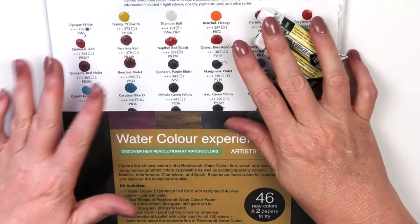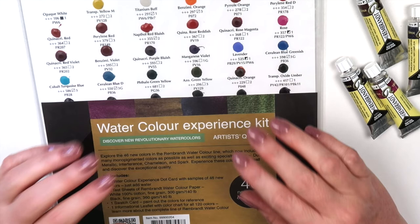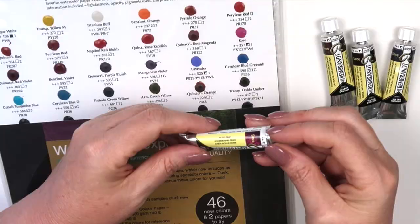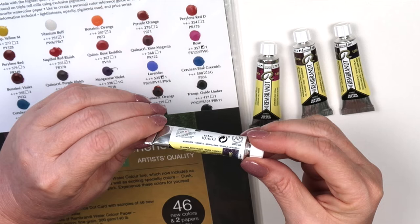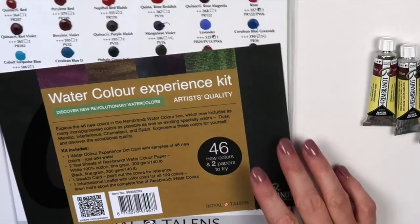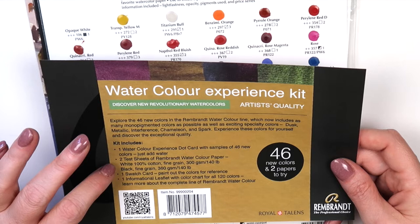This is actually why I placed my order at Dick Blick — oh my gosh, I was able to get this Rembrandt dot card! They had a special where if you purchased $30 worth of Rembrandt paints you got this dot card. The colors I chose this time were Dusk Pink, Chameleon Gold Red Violet, Chameleon Red Violet Blue, and Chameleon Violet Blue Green. Let's take a moment to rejoice — I hope they make this dot card available for sale eventually. This is the watercolor experience kit with 46 colors to try. You get a white sheet of 100% cotton and a black sheet.